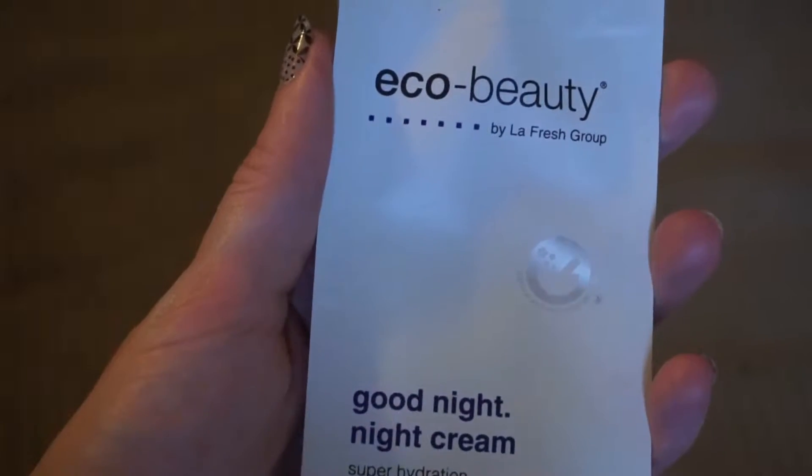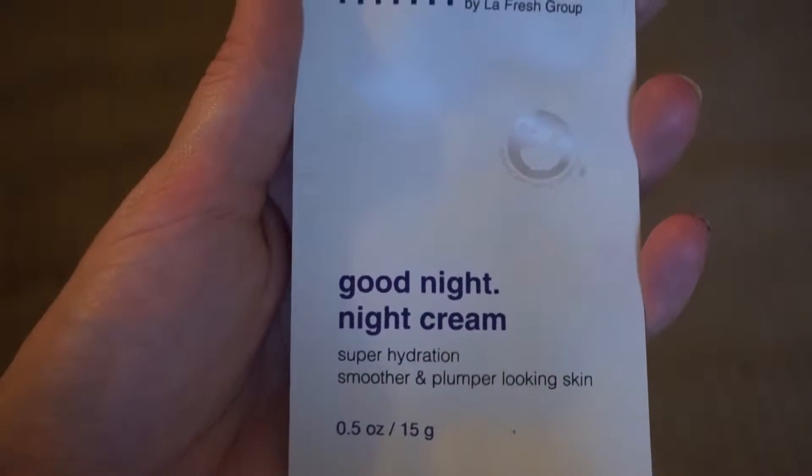First off is the Goodnight Night Cream. And this stuff is phenomenal. I absolutely love it. I've been using it every single night after I wash my face, and it just leaves my face feeling so smooth. It's just wonderful.